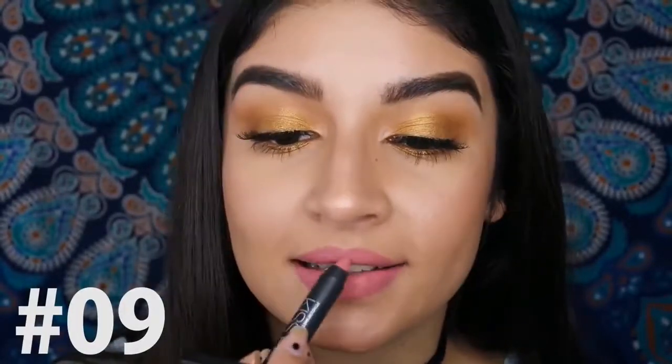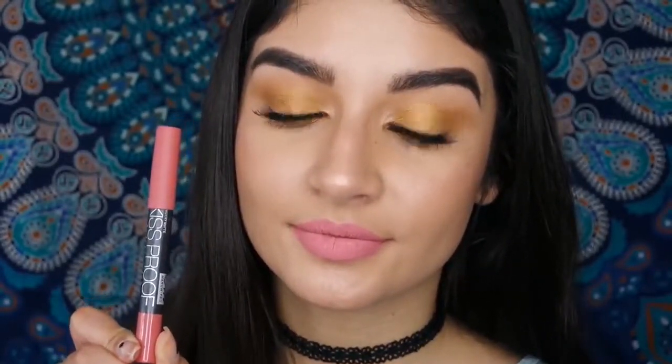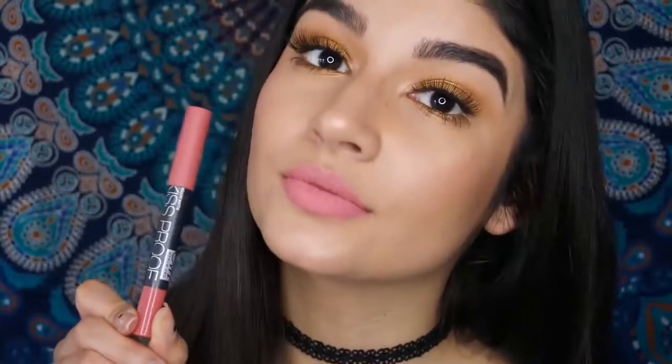The next one is number nine and this one's a warm Barbie pink. Not really a fan because I don't really gravitate towards these types of colors, and this one was more patchy than the other ones, so not my favorite.